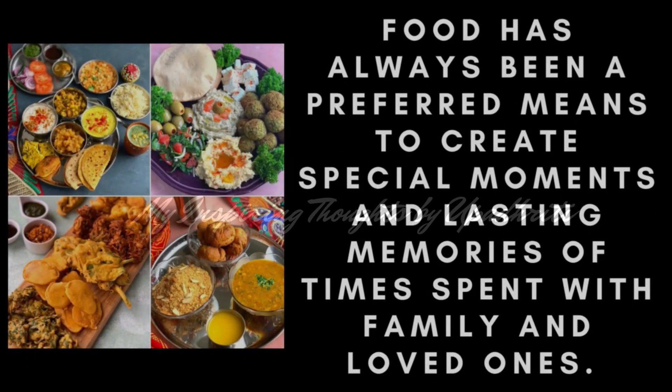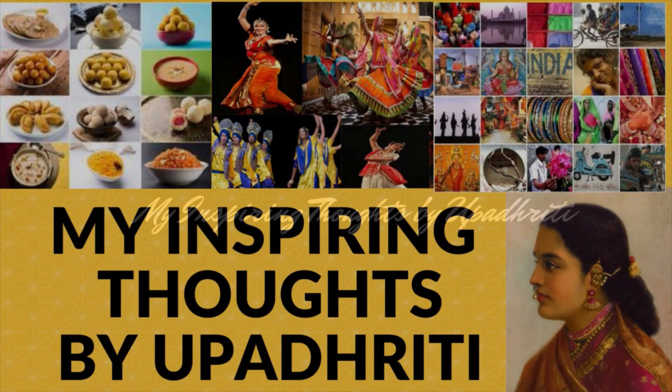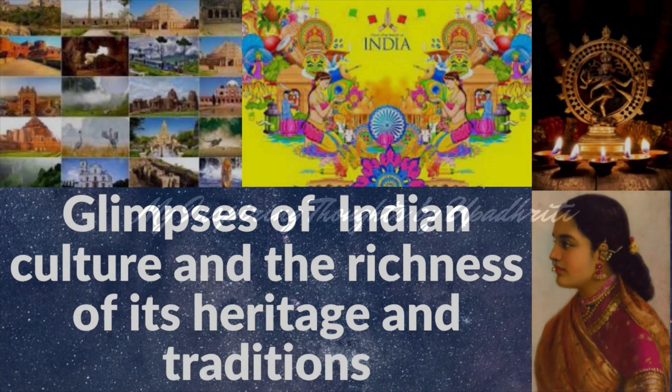Food has always been a preferred means to create special moments and lasting memories of time spent with family and loved ones. Hello friends, welcome to my channel, My Inspiring Thoughts by Upadrati. The essence of my channel is to give you glimpses of the vast landscape of Indian culture and the richness of its heritage and traditions.